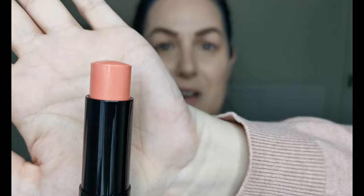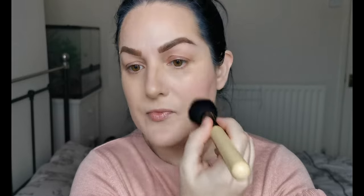The next product I have to try is the Velvet Touch Creamy Stick Blush from Kiko Milano in shade 03. Look at that color — absolutely gorgeous! I'm just going to take some of that, not quite sure how much, but we'll see. It's building up really nicely actually.